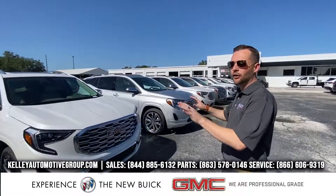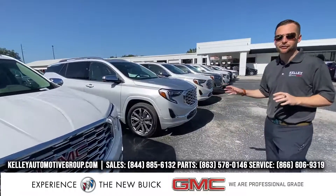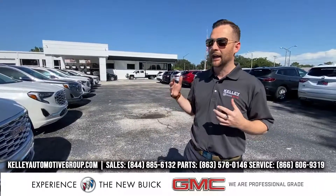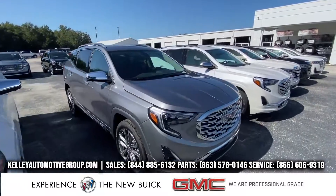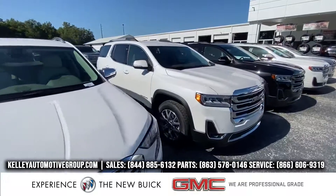My next row is a row of Terrain Denalis — 2020 Terrain Denalis. It's kind of interesting. General Motors called me up. My GM rep called me and said, 'Hey, I need you to sell a whole bunch of Terrain Denalis.' And I said, 'I'll take them. I'll take every one of them you have.' So now I have about a dozen Terrain Denalis that I need to get rid of.